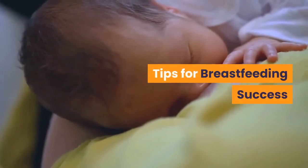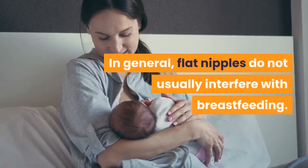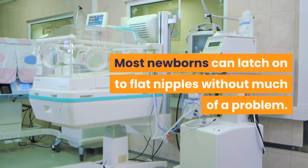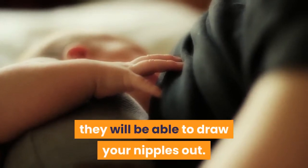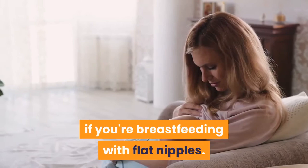Tips for breastfeeding success: In general, flat nipples do not usually interfere with breastfeeding. Most newborns can latch on to flat nipples without much of a problem. And as long as your baby can latch on to your breast properly, they will be able to draw your nipples out. Here are six tips to keep in mind if you're breastfeeding with flat nipples.